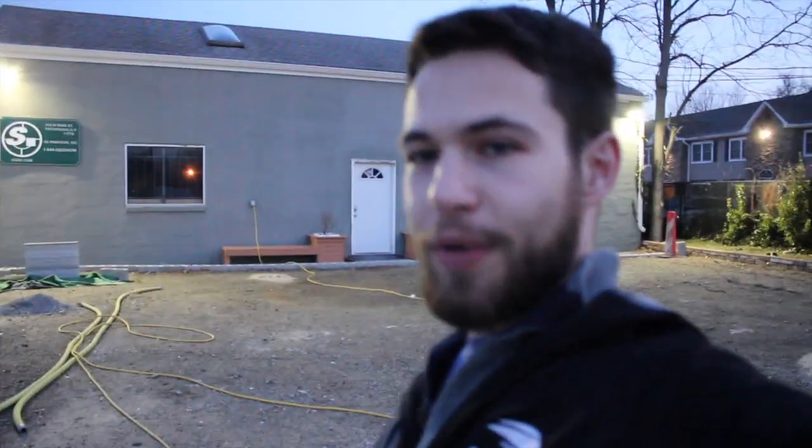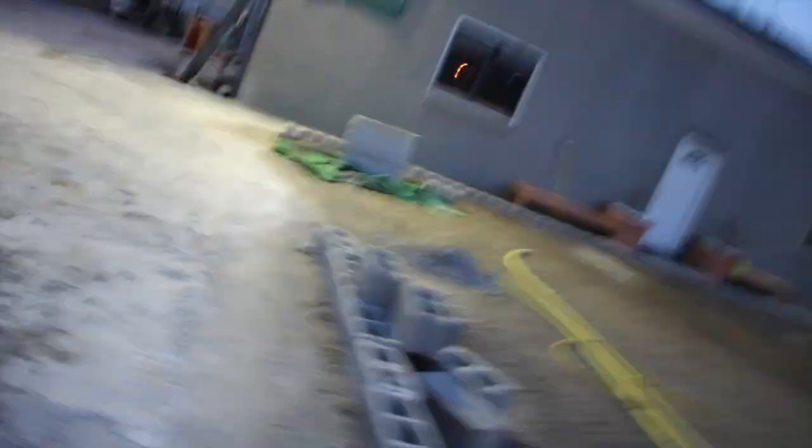Here I am at the SQ4D headquarters, their main facility. You can recognize this building from some of their other YouTube videos, but the building they had printed isn't here anymore. I'm going to do my best to drive around town and hopefully find some sign of a 3D printed house, but until then the only thing I really see is this one column.